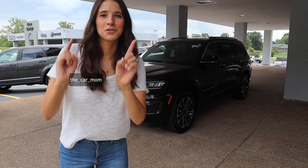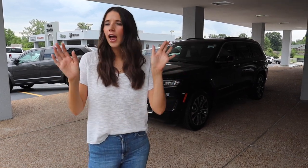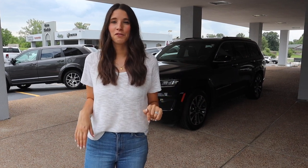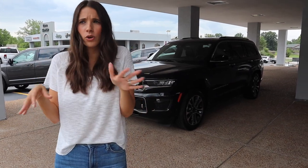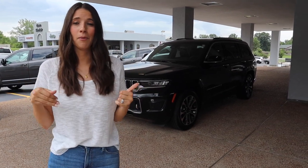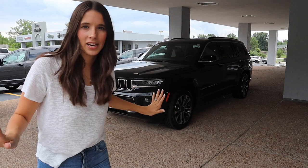Hey guys, it's Kelly, and today I am so excited to bring you a 2021 Jeep Grand Cherokee L. This is Jeep's third-row SUV, it's the fifth generation of the Grand Cherokee. If this is your first time joining me, I'm Kelly and I'm The Car Mom — I review cars for moms and families. I do not take Jeeps off-roading, so if you're looking for suspension talk or rocks and mountains, you'll need a different video. I'm here to talk about car seats, cup holders, and things that matter to moms like me.